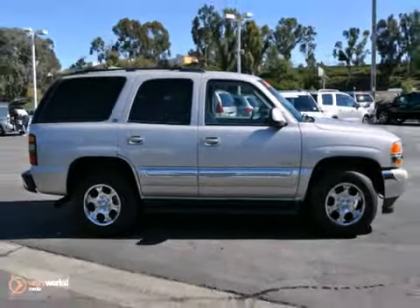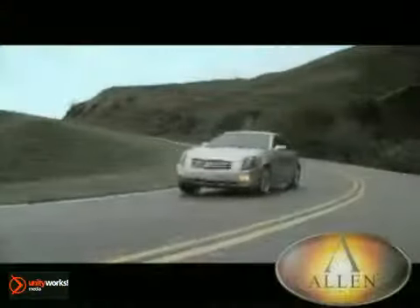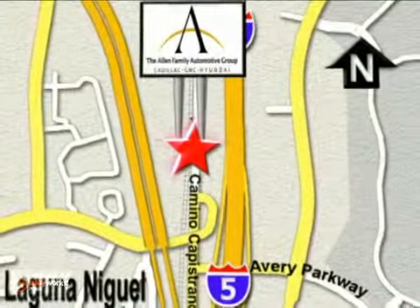Come see us today. At Allen Automotive Group, our customers are extended family, and our customer loyalty is second to none. We're conveniently located on the corner of Avery Parkway and Camino Capistrano.